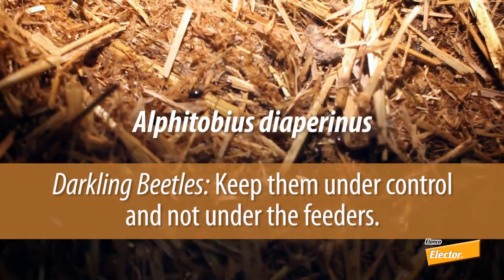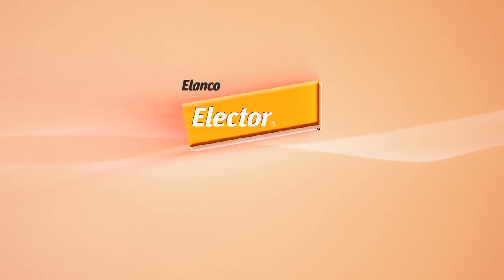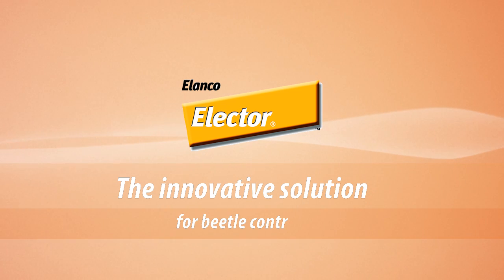Darkling beetles — keep them under control and not under the feeders. Electra from Elanco, the innovative solution for beetle control.